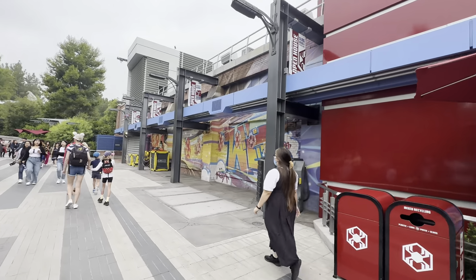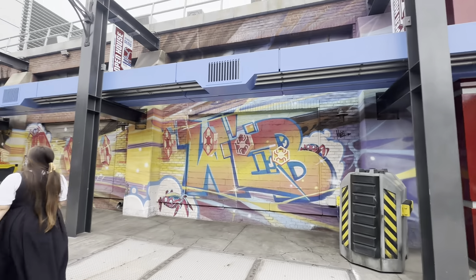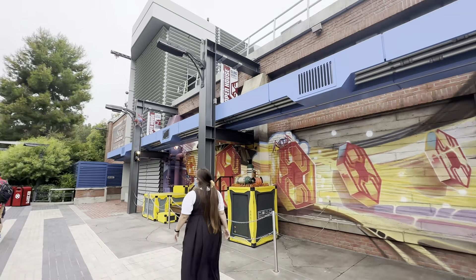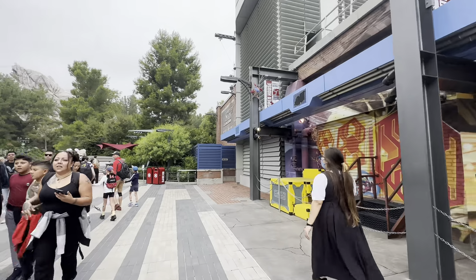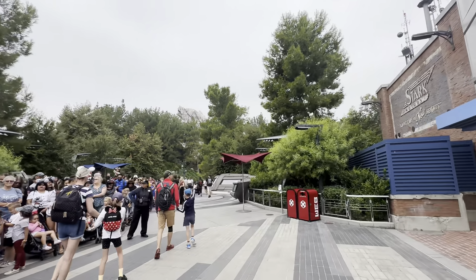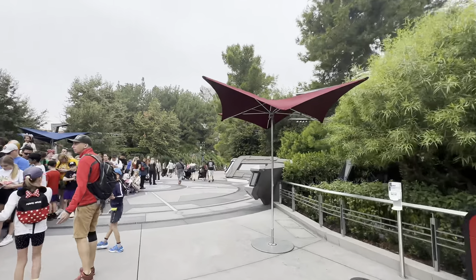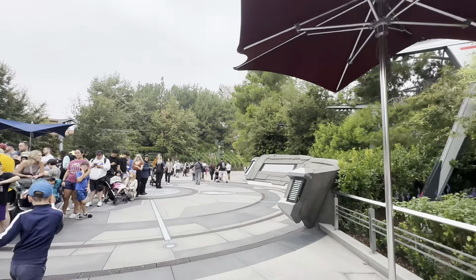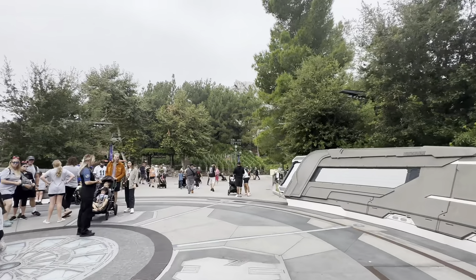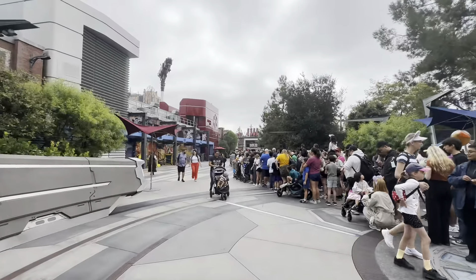There's a cool mural over here. Well, everyone, this concludes our tour of Avengers Campus. I hope y'all enjoyed this. Be sure to like and subscribe for more videos. See you real soon.